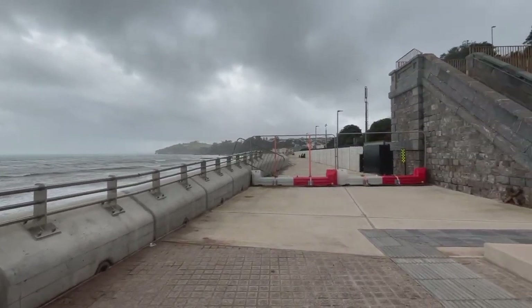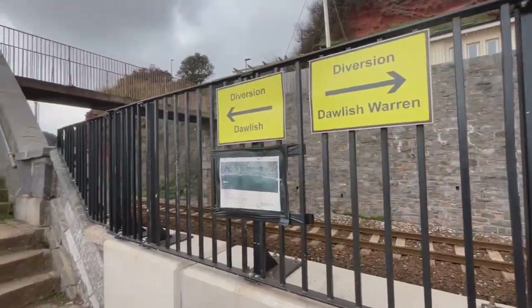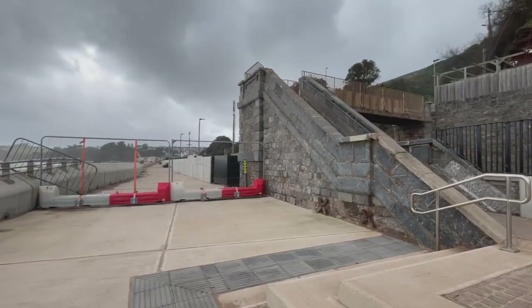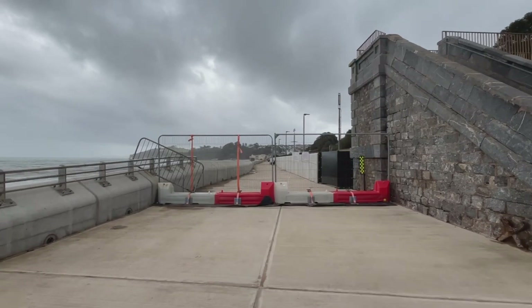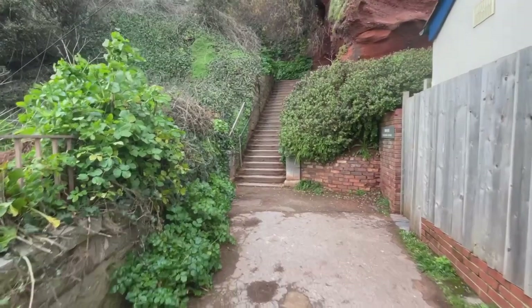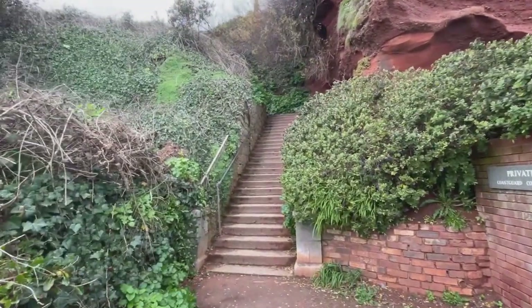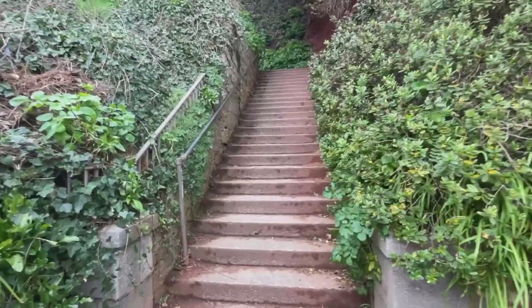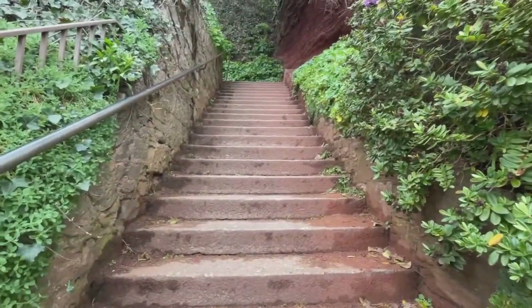I'm almost back in Dawlish town centre now — just going over these steps, over the bridge, and back through a park down into town. They're still doing some work on this section of the seawall, so if you have mobility issues, please be aware that the diversion route for the coast path at this point is not suitable for wheelchairs, pushchairs, or anything like that — it's quite steep and stepped.